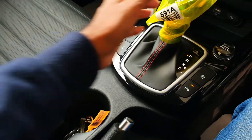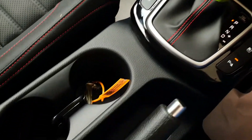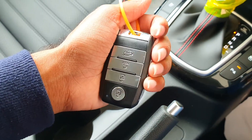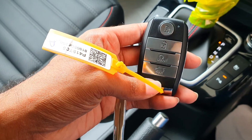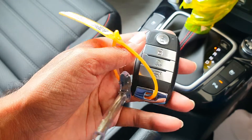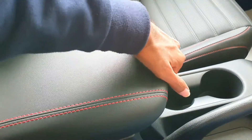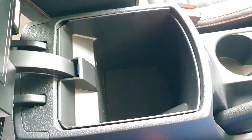These are the two cup holders in the center console — different sized cup holders. This is the key of the Seltos with the remote start button. This is the parking brake with the chrome tip and the front driver armrest — below that you have some space to keep some stuff.